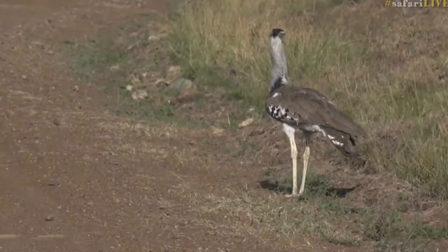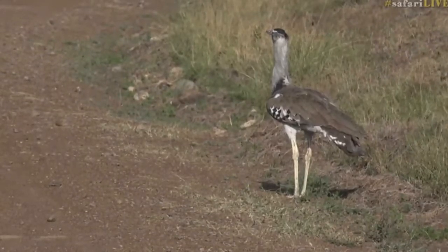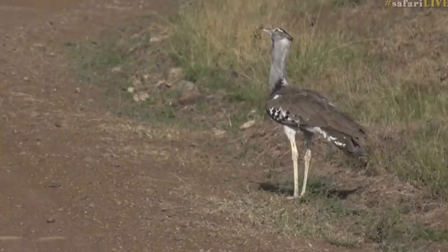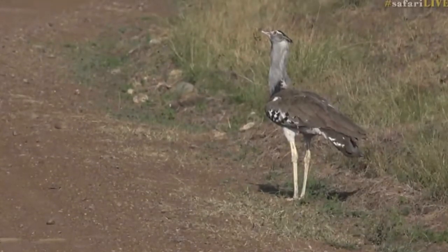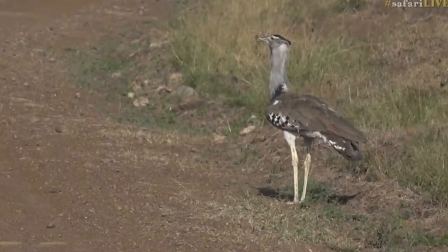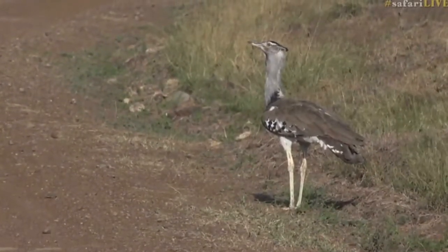Something else that's very interesting about these birds that we can expect to experience at some point — because there's a fair population of them here in the Mara — they do like these open grasslands. Their mating display is where they'll puff themselves up and they look like big white fur balls. But we are going to send you across to James because he has got some exciting action unfolding in front of him.